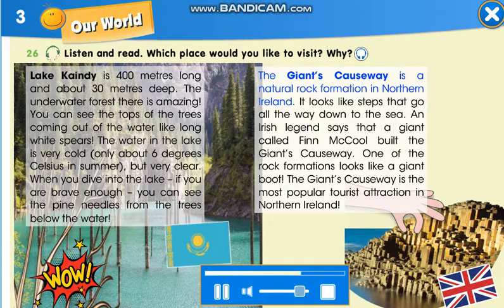The Giant's Causeway is a natural rock formation in Northern Ireland. It looks like steps that go all the way down to the sea. An Irish legend says that a giant called Finn McCool built the Giant's Causeway. One of the rock formations looks like a giant boot. The Giant's Causeway is the most popular tourist attraction in Northern Ireland.